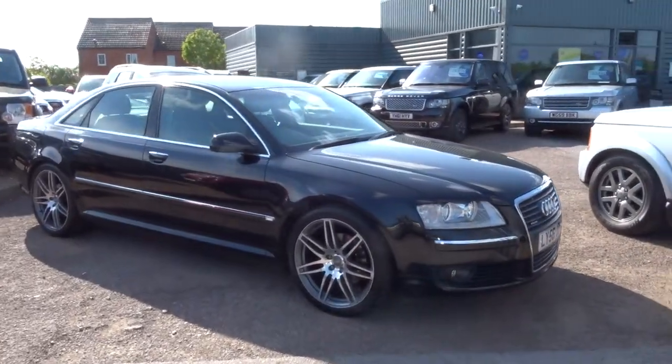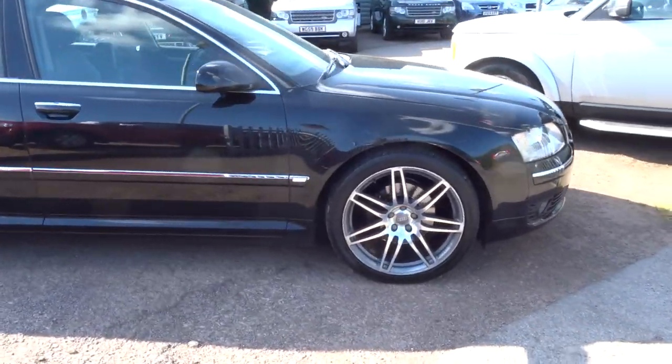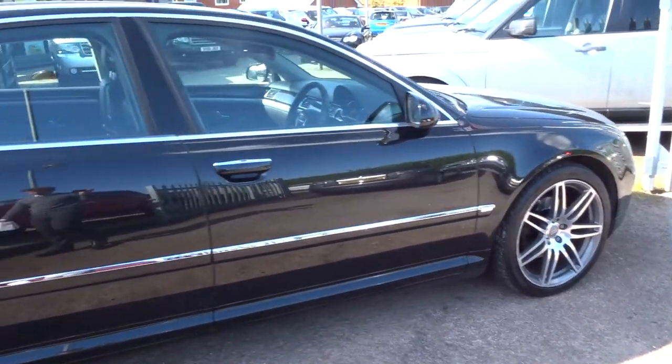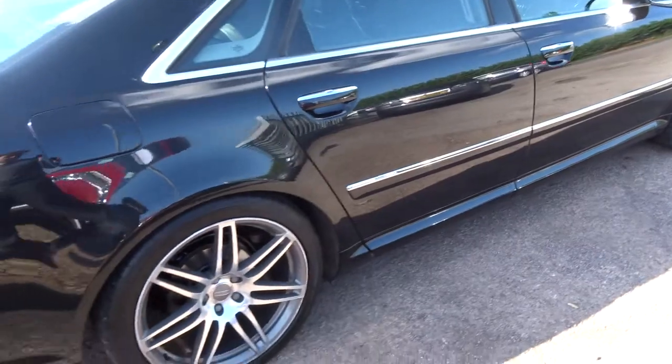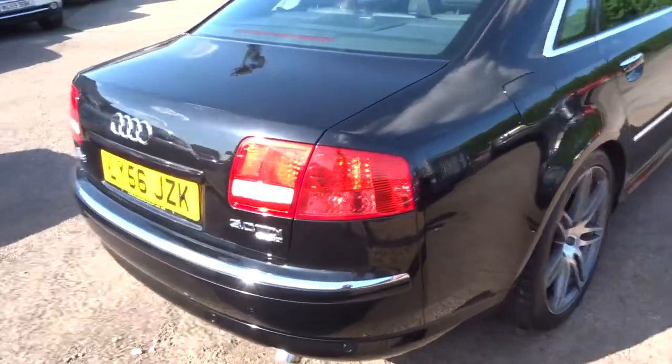These have come down massively in price over the last few years. This is an Audi A8 long wheelbase, 3 litre diesel. So this is actually one of the best combinations — this car will do up to around 40 to the gallon, but it is one of the most comfortable vehicles you'll sit in.